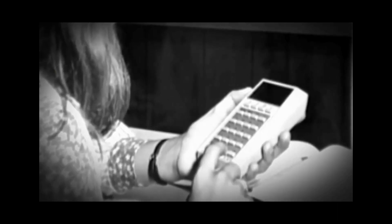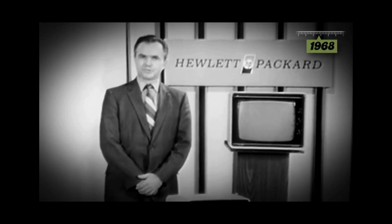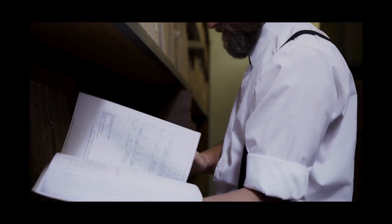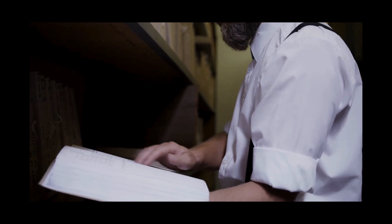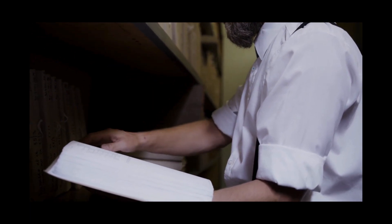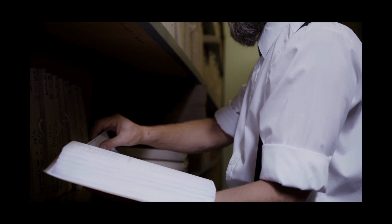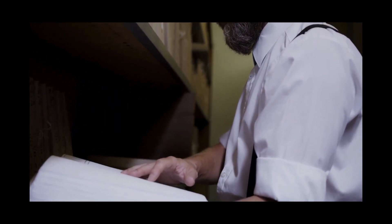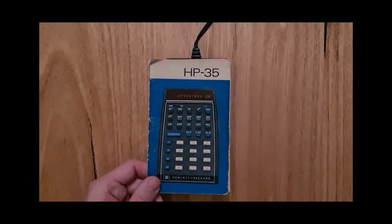Our story begins in the early 1970s when the computing world was dominated by bulky machines. But one man, William Hewlett, co-founder of Hewlett-Packard, had a vision — a vision of a powerful, yet portable calculator. Inspired by the needs of engineers, scientists, and mathematicians, the idea for the HP-35 was born.